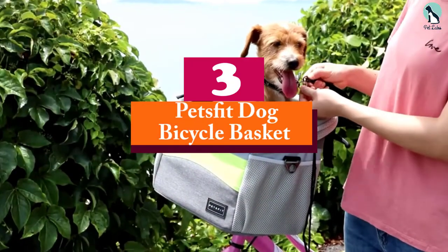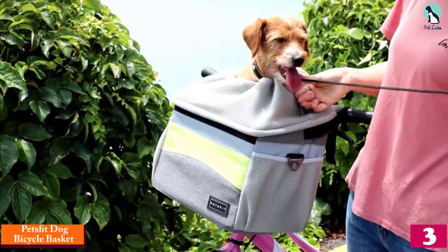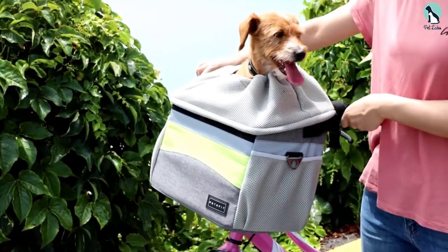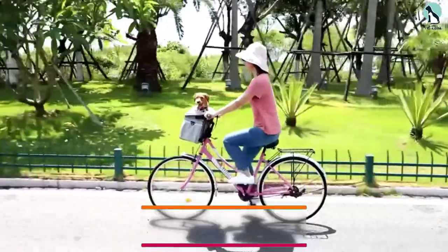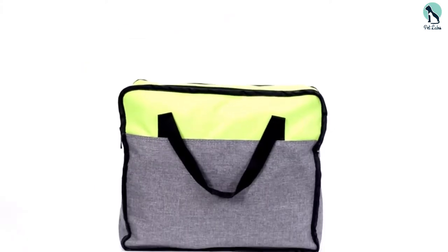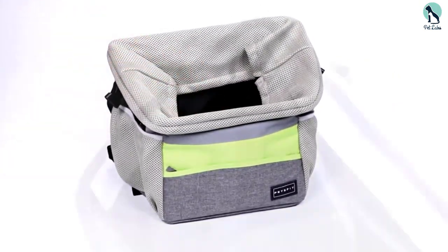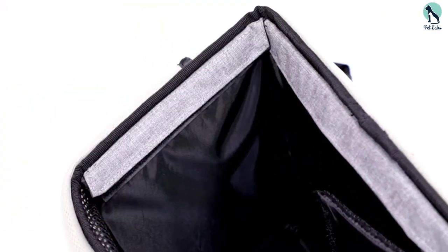At number three we have the Pets Fit Dog Bicycle Basket. Pets Fit is known for its dog products, particularly for its canine baskets that combine quality with affordability. This dog basket is designed beautifully to provide your pet with lots of comfort even at an affordable price. The impressive thing about this dog bike basket is the inner pad — it is very comfortable, removable, and machine washable, which is quite surprising at this price level.